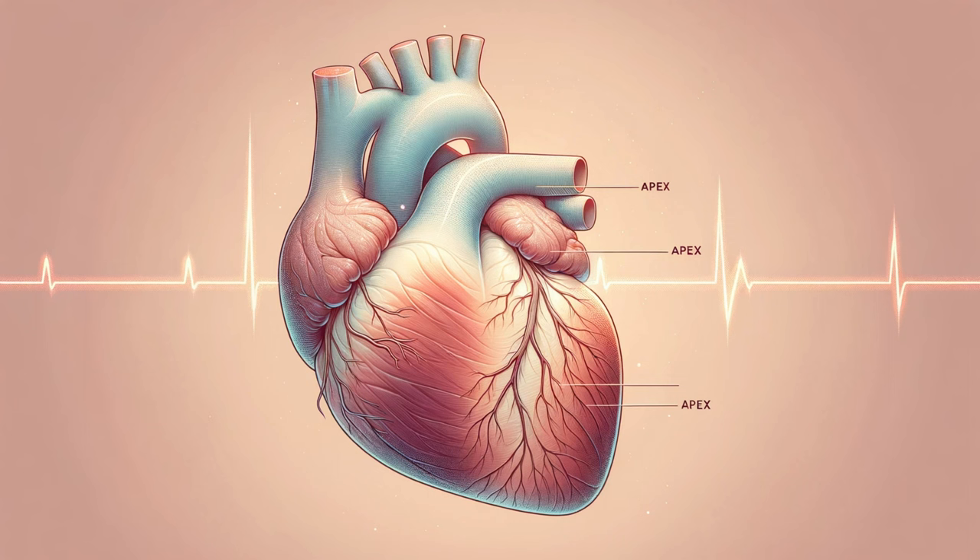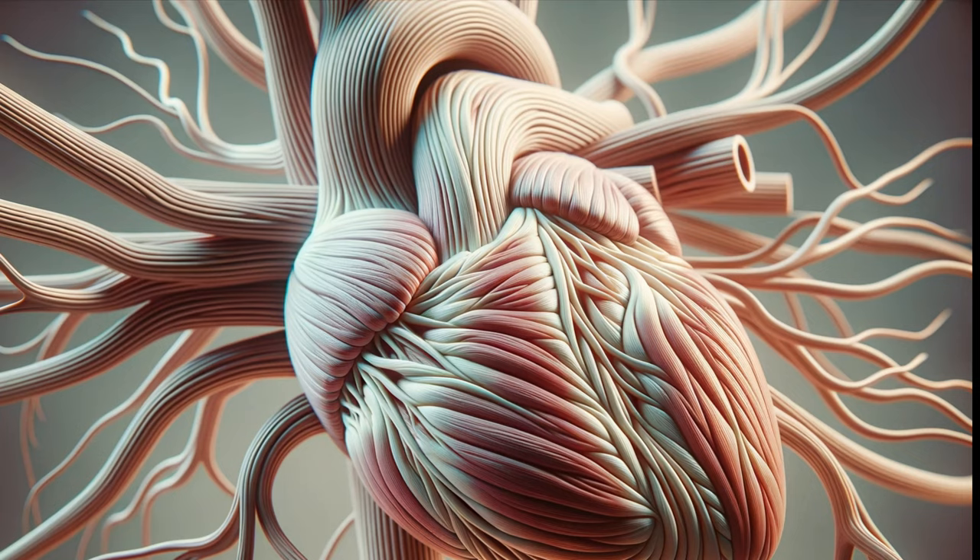The term apex is derived from Latin, meaning summit or peak. This part of the heart is primarily formed by the left ventricle. The muscle fibers in the apex play a crucial role — they regulate ventricle contraction and are essential for transmitting signals from atrial nodes.